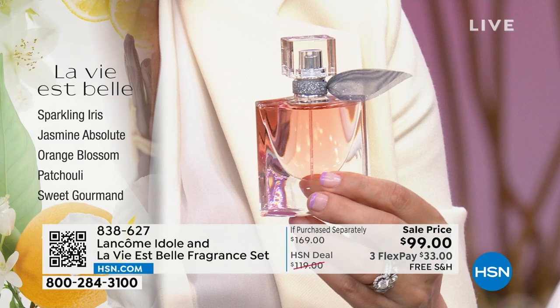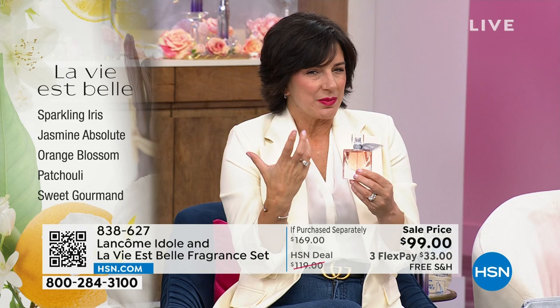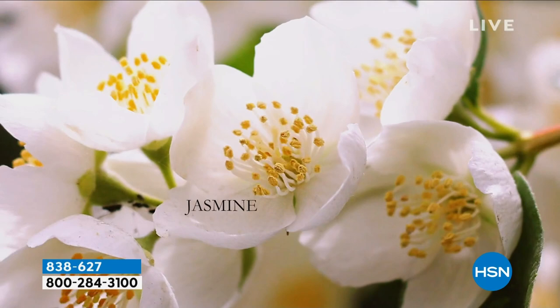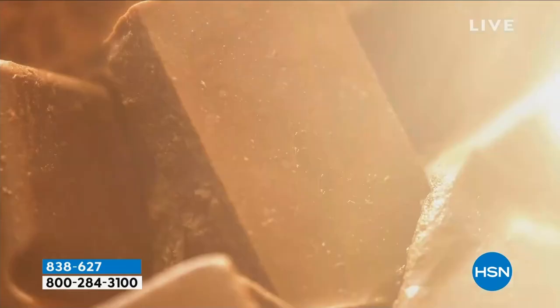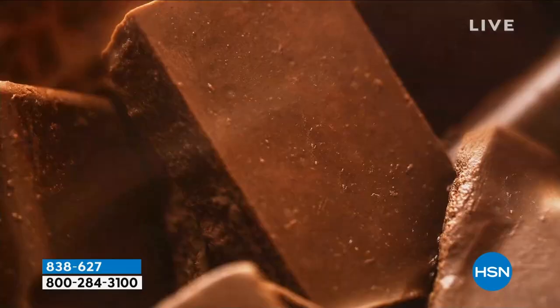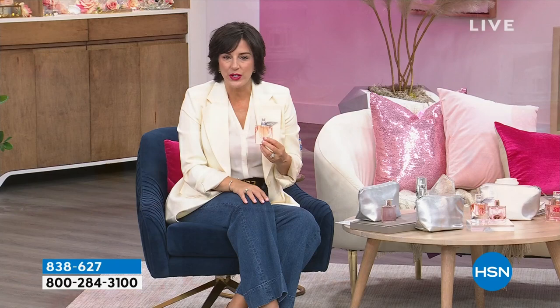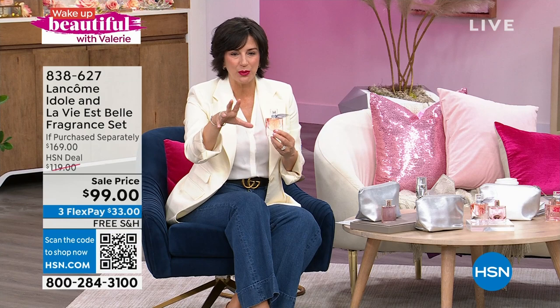As La Vie Belle begins to dry down and change with your body chemistry, jasmine and orange blossom begin to pop — those are fresh, crisp, airy, subtle notes at the heart. We warm it up with a dash of patchouli for a little warmth and depth. Then the sweet gourmand notes — yummy, delicious, delectable notes like spun sugar, vanilla, caramel, praline, and ripe juicy pear. La Vie Belle should come with a warning label because I promise you, you will start to get compliments — people are going to stop you and ask what you're wearing.